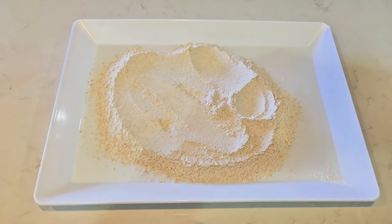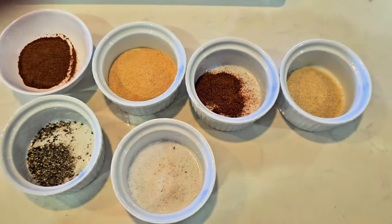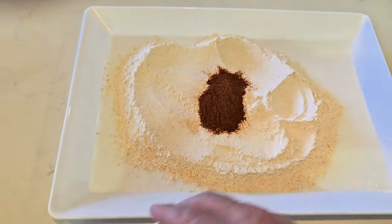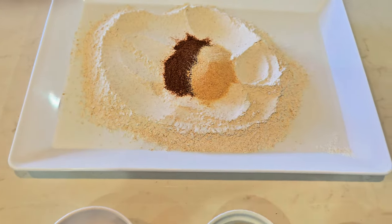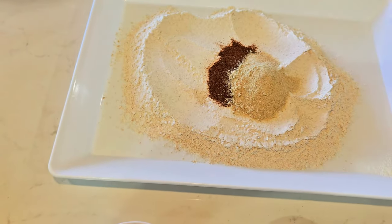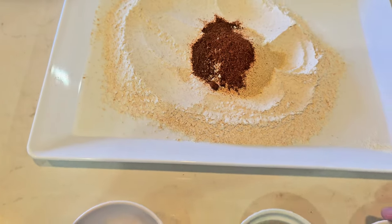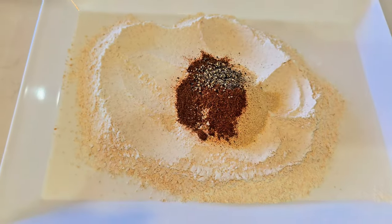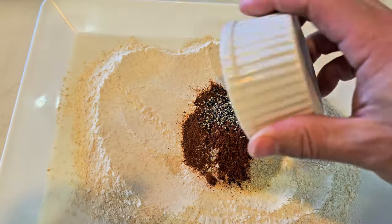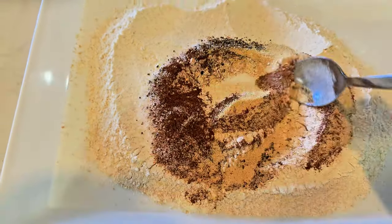Next up, time to prepare the coating. When we pull the chicken out of the buttermilk, it's going to go in the flour mix. We've got paprika, onion powder, garlic powder, pepper, cayenne pepper, and some salt. Mix this around and we should be nearly ready to go.